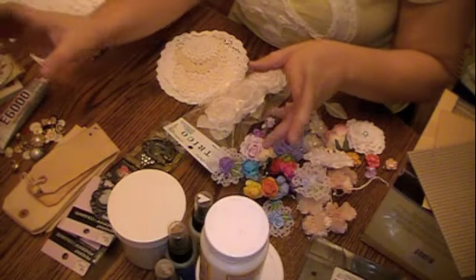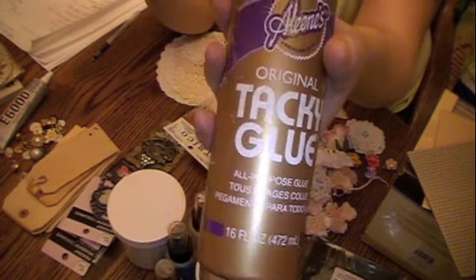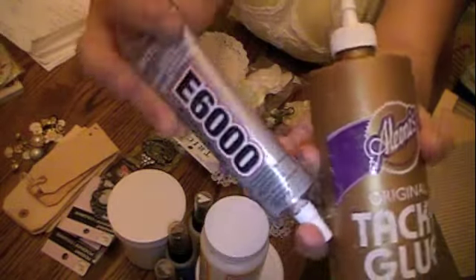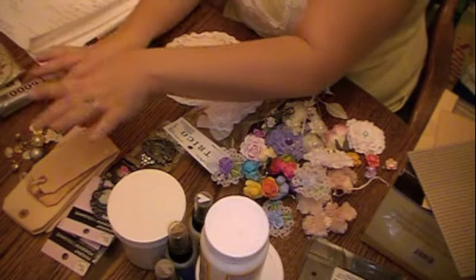My second favorite would be my glues, which I use — it might be strange to you guys — but this is what I use for everything: tacky glue. That's my favorite. I also use the E6000. So those are my two must-haves, and of course we have hot glue as well.